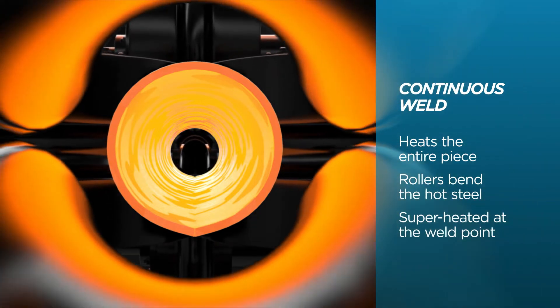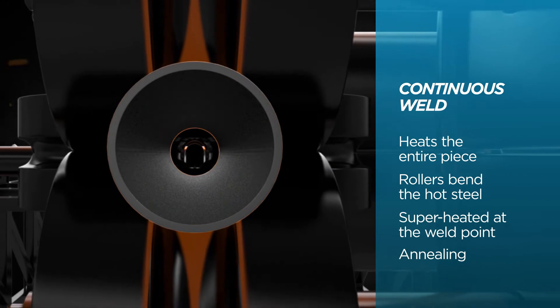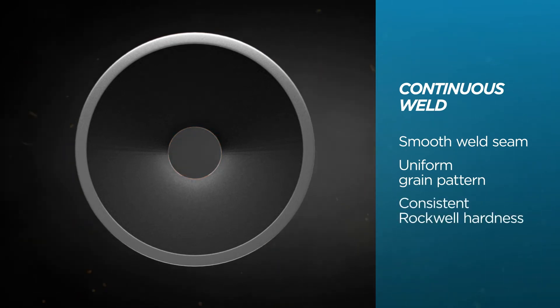This heating and cooling process is called annealing. It all adds up to a higher quality product with a smooth weld seam, a uniform grain pattern and consistent Rockwell hardness.